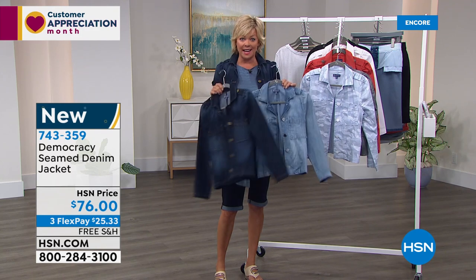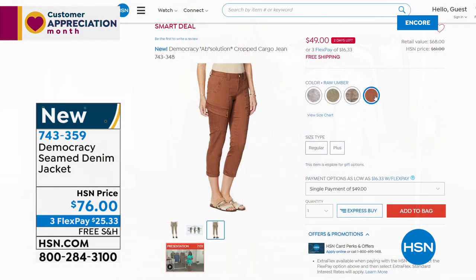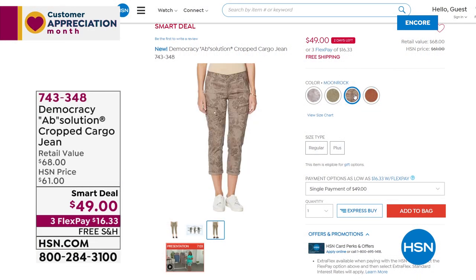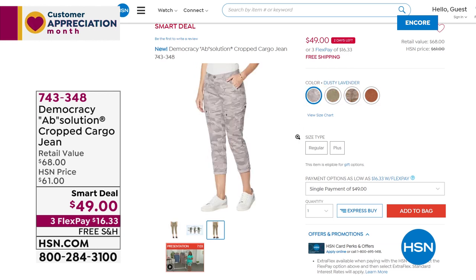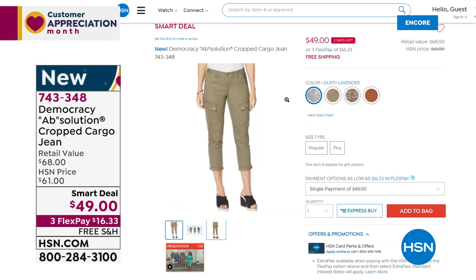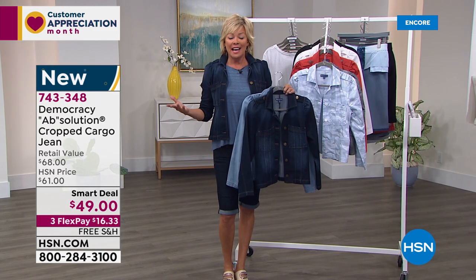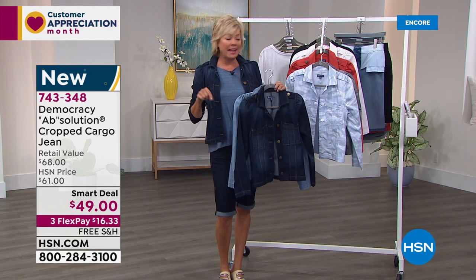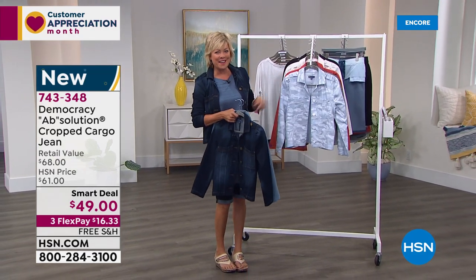Item 743359 is the jean jacket. We have a great cargo jean coming up — we're going to take a little break, but on the other side we're going to feature this amazing smart deal at under $50 today. I've worn this on air numerous times. We have a couple of prints and two solids — item number 743348. A smart deal is basically the second best thing to a today's special; it lasts a little longer than 24 hours but I never know how long, so take advantage of it while you can.